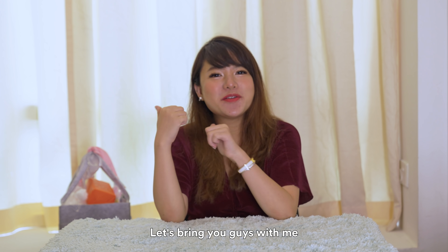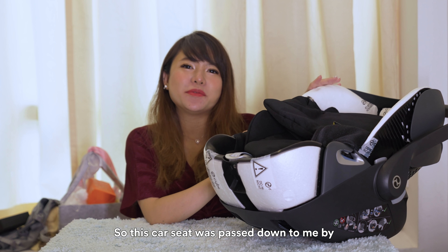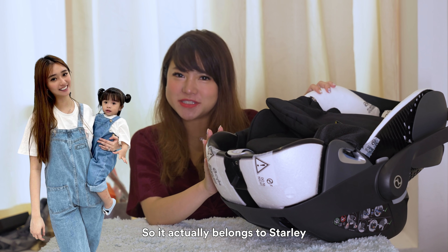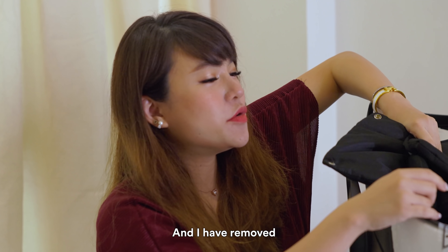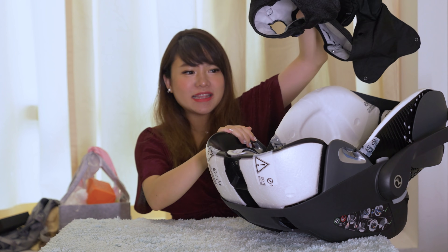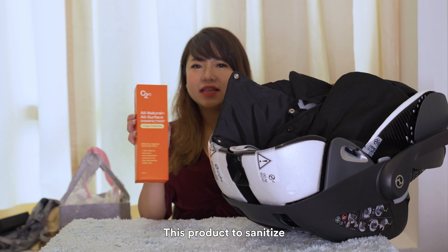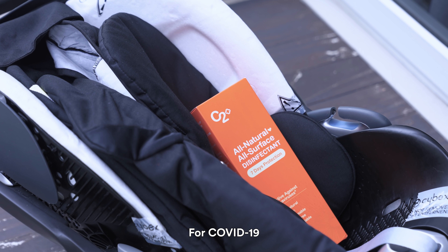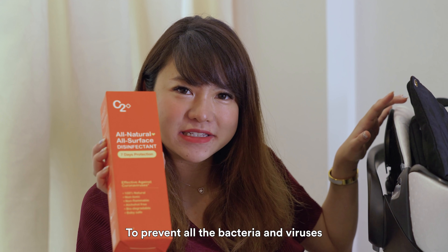And let's bring you guys with me on this journey. So this car seat was passed down to me by Debbie — it actually belonged to Starley. I have removed all the padding and stuff and washed it. I have brought with me this product to sanitize, basically for COVID to prevent all the bacteria and viruses.